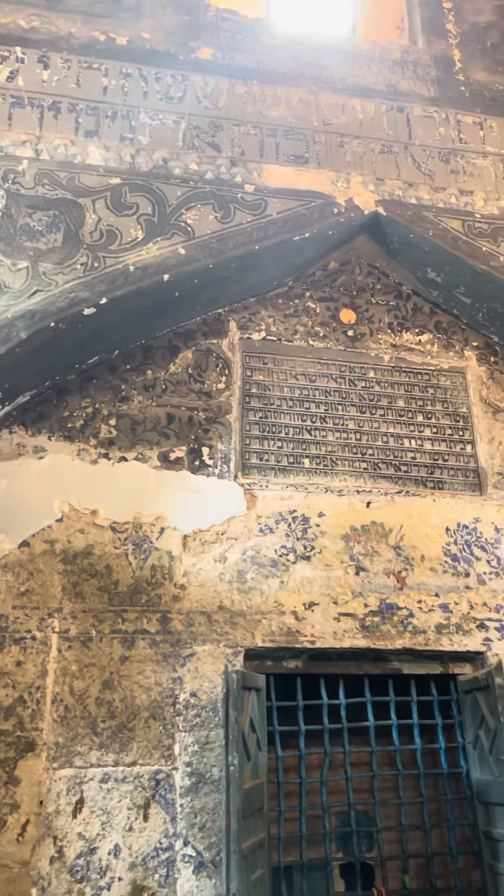You can see the Hebrew on the wall, and also some tefillahs here by the Kaver.